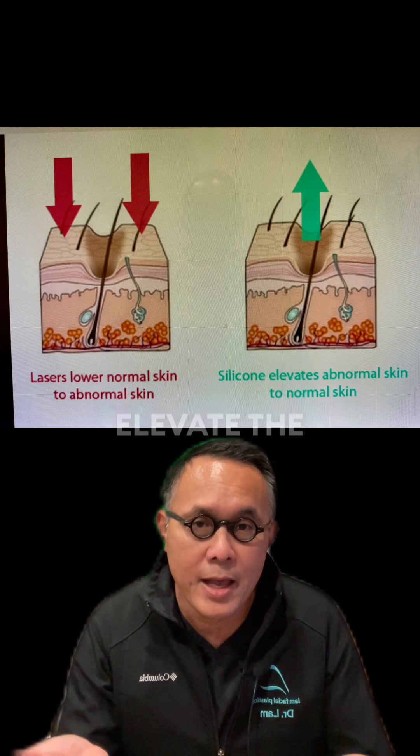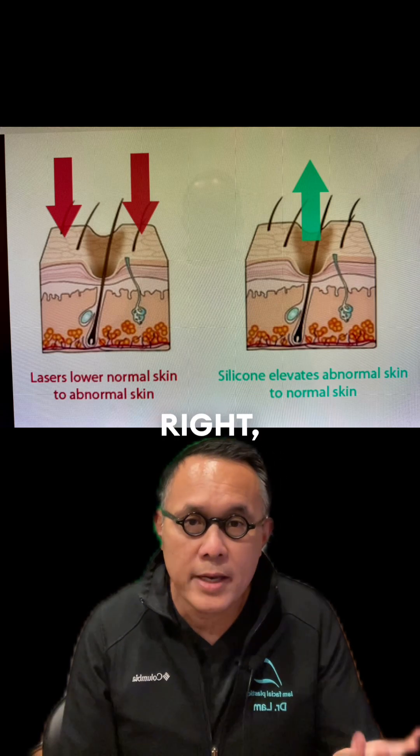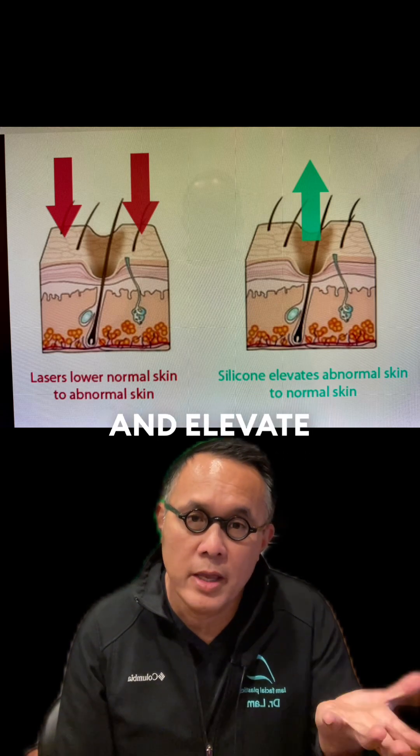What you've got to do is elevate the hole up. On the green side on the right, I need to take that normal skin and elevate it.